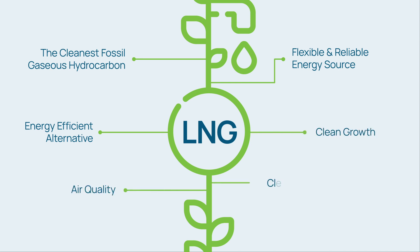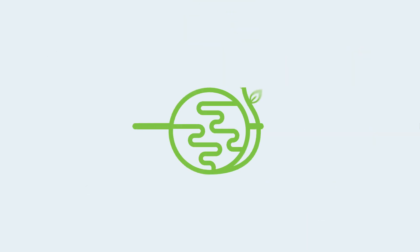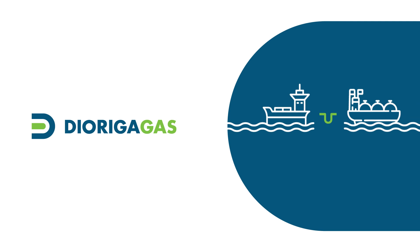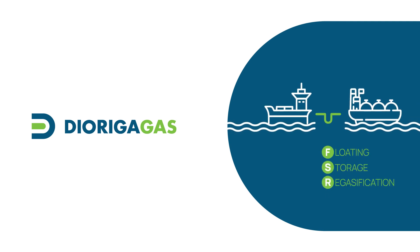It improves air quality, enables clean mobility and guarantees energy security. The world is moving forward. So do we at Diorga Gas. Diorga Gas FSRU is a project which concerns a floating LNG storage and regasification terminal.